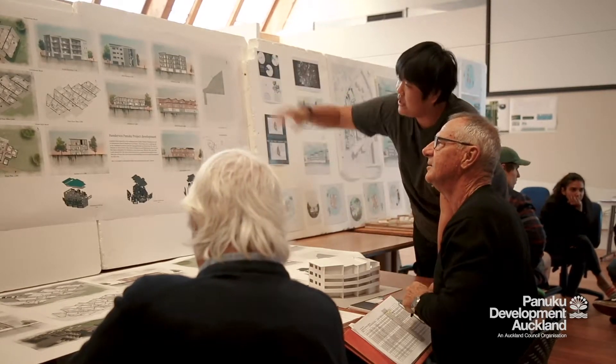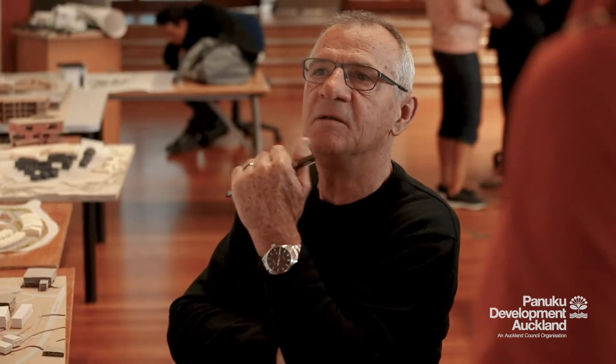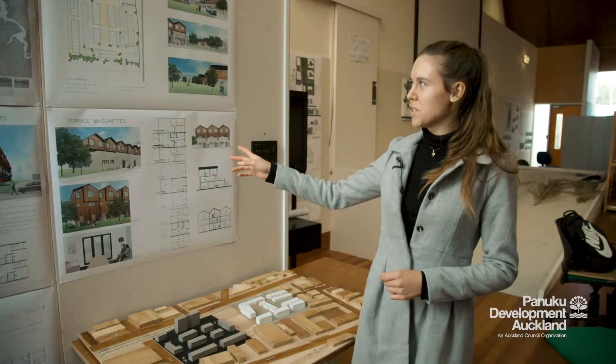The inspiration for our concepts came from a combination of the Panuku design brief, our studio brief, and a lot of research that we've done ourselves. We looked at precedent studies — what works in different locations overseas — and chose parts that we liked to apply to our own designs.